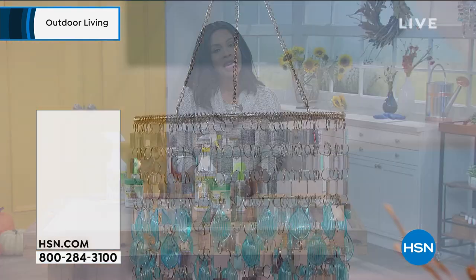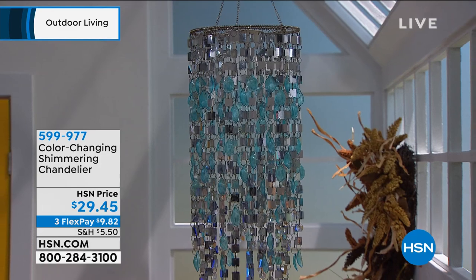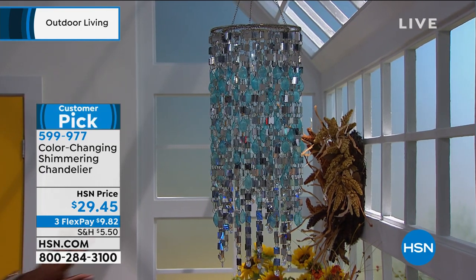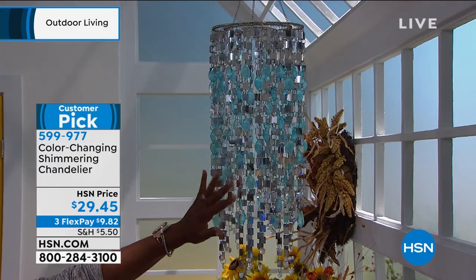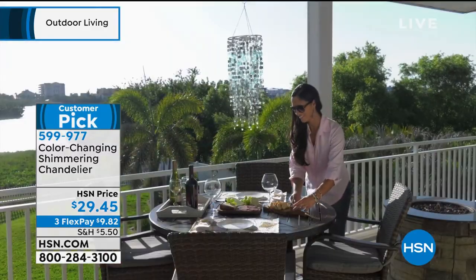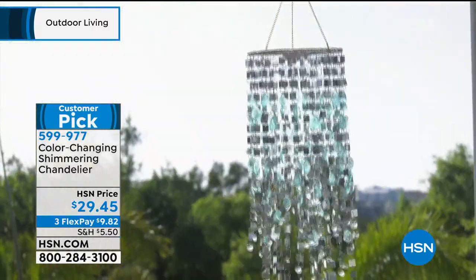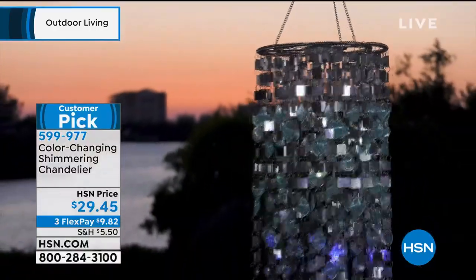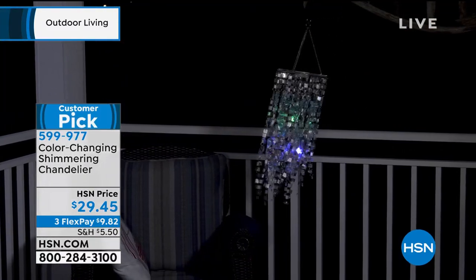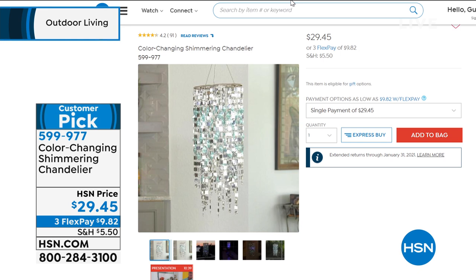Coming up in just a few minutes, we've got this beautiful chandelier that we've had hanging in our set. It's color-changing and beautiful shimmer — we've had to reorder it. It works on batteries and you even get the batteries, so you can put this anywhere without calling an electrician to wire it up. It's 31 inches long and almost 9 inches in diameter.